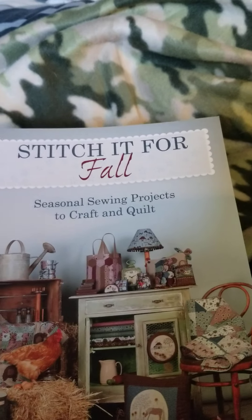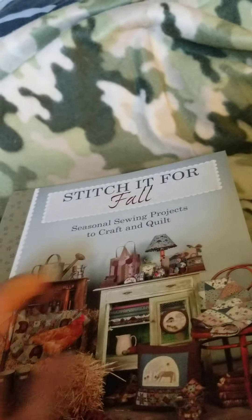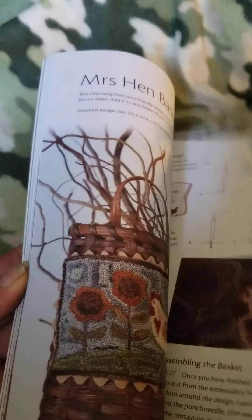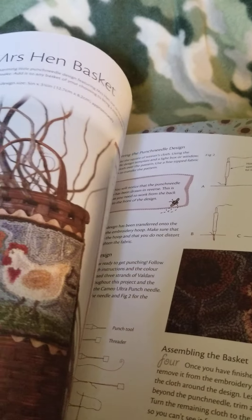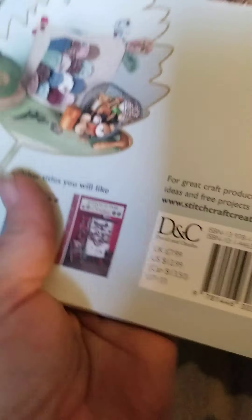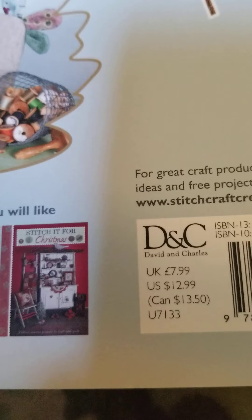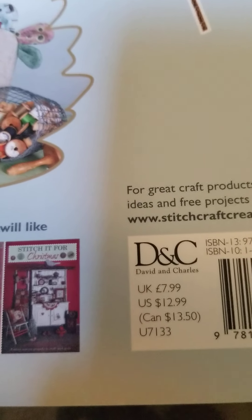I was able to find some books. I got this book here — 'Stitch It for Fall' — and it has all the patterns for the things you can make. This one retails for $12.99 in the U.S. — a great deal for a dollar!